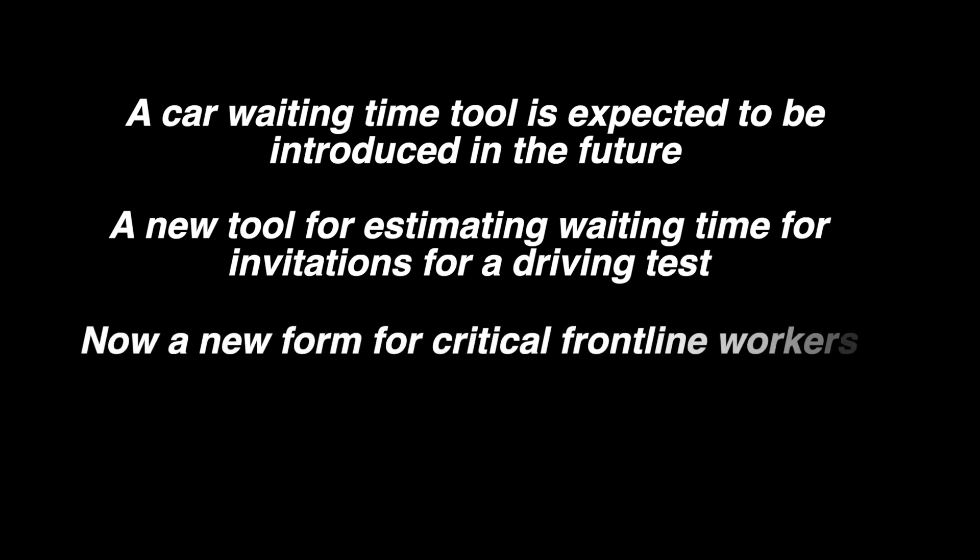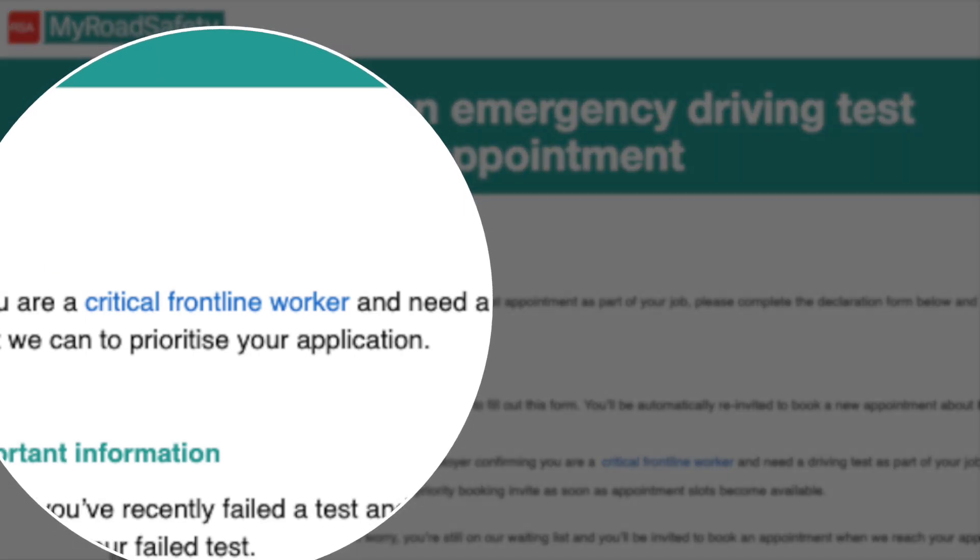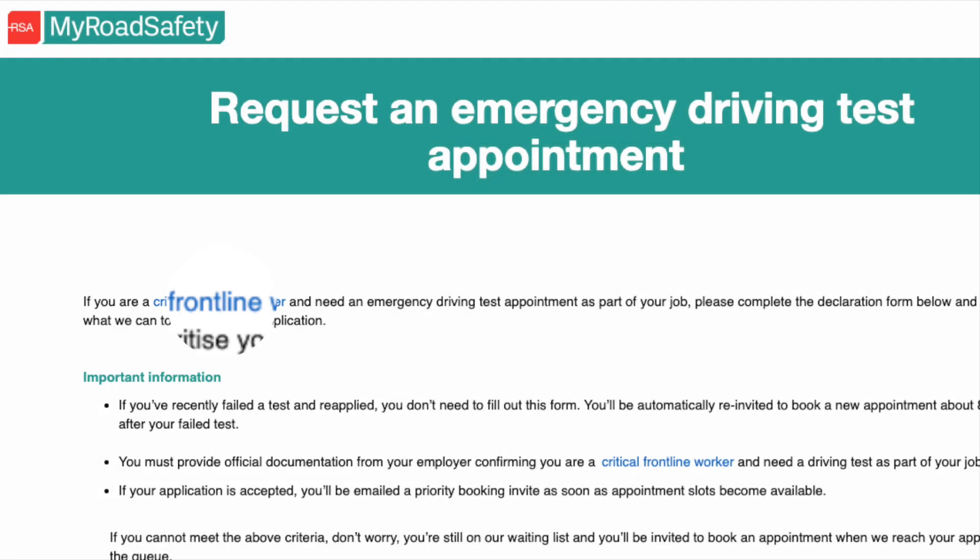There's also a new form for emergency driving test requests, and I'll leave a link for this in the description. This clearly distinguishes between emergency frontline workers and essential workers, so if you are a critical frontline worker, make sure you fill out this form and the RSA will do their best to give you a quicker driving test date.